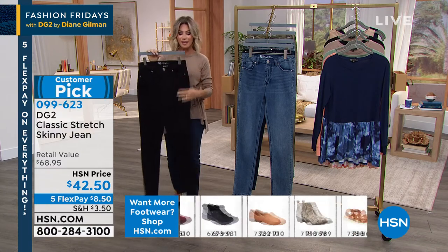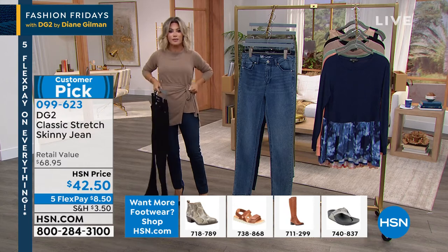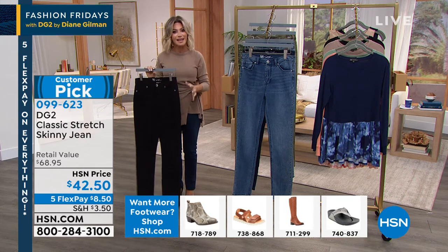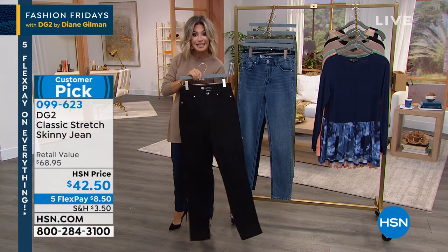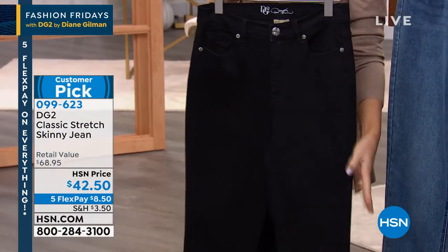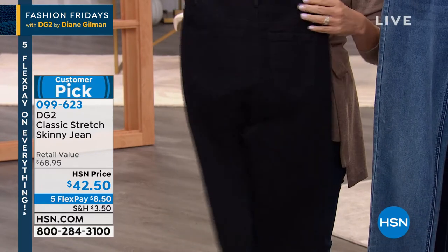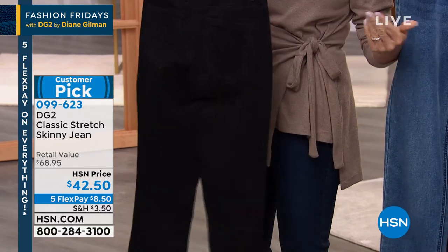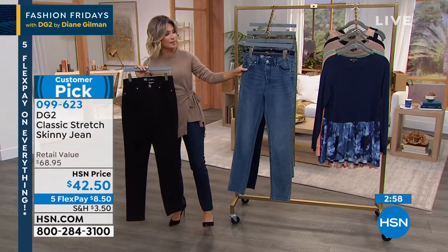As a busy mom running car lines and pickups, I can't afford to run home and change. This is something you can put on — whether you gain or lose weight, you're never struggling and you look fantastic. We have petite, average, and tall. The black is a nice clean, tailored black with no contrast stitching — done beautifully. You can wear it to work and nobody even knows you're wearing denim.